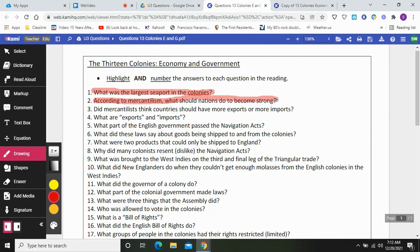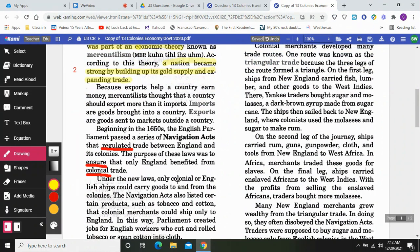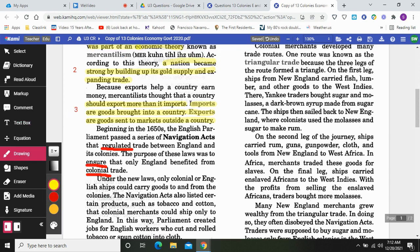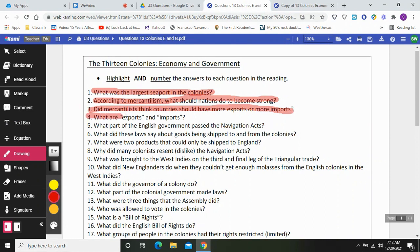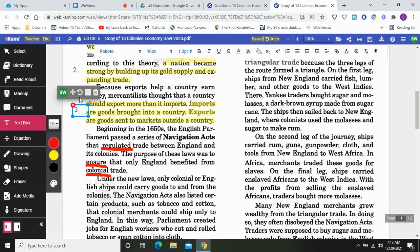Did mercantilists think countries should have more exports or more imports? Because exports help a country earn money, mercantilists thought that a country should export more than it imports. Imports are goods brought into a country — things that people in your country are buying from other countries. Exports are goods sent to markets outside a country. Another way to think of it: imports are things that you buy, and exports are things that you sell. That's the answer to questions three and four.